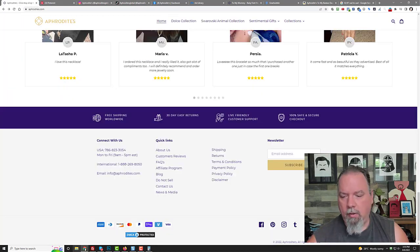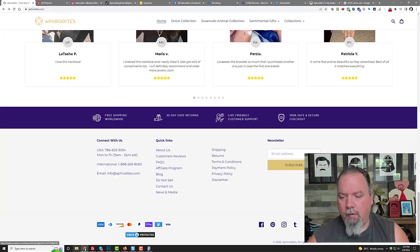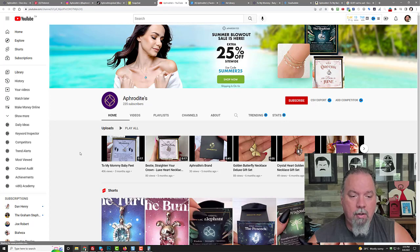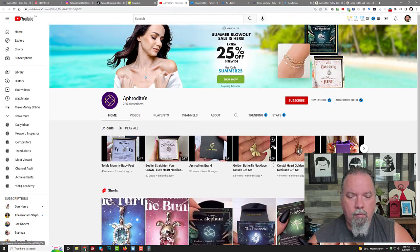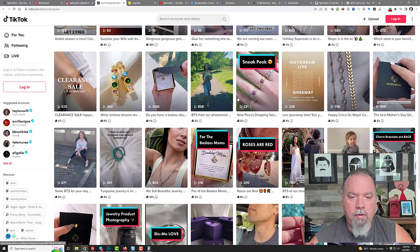They even have Snapchat, though their content wasn't found when I opened it. They also have a YouTube channel — it's fairly new, but they're putting shorts up there, probably for ads they're running on YouTube. Let's go back to TikTok because I think stores like this, especially in the jewelry world with Shopify, are running a ton of TikTok ads.